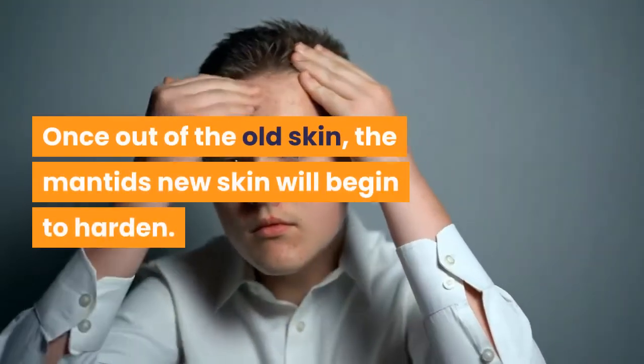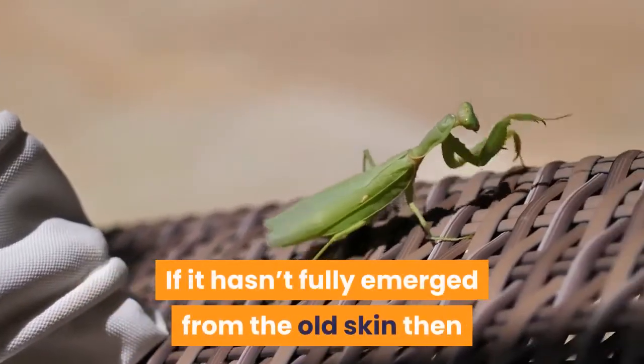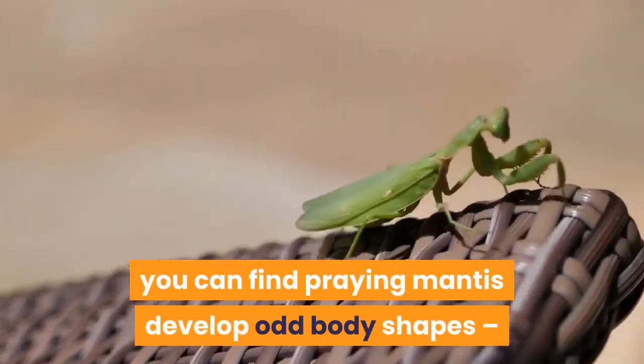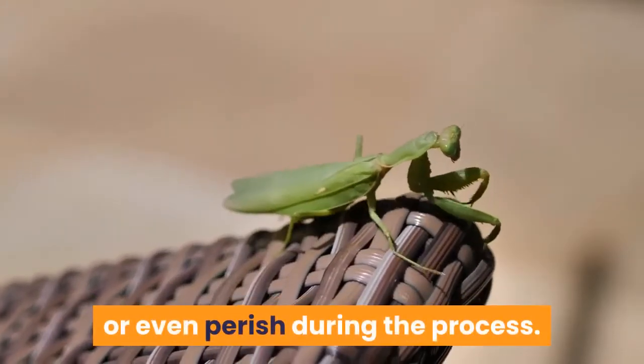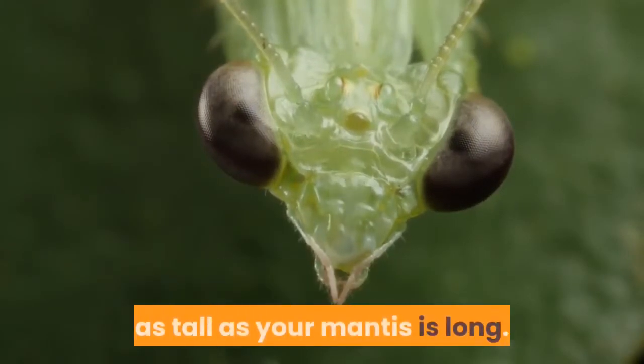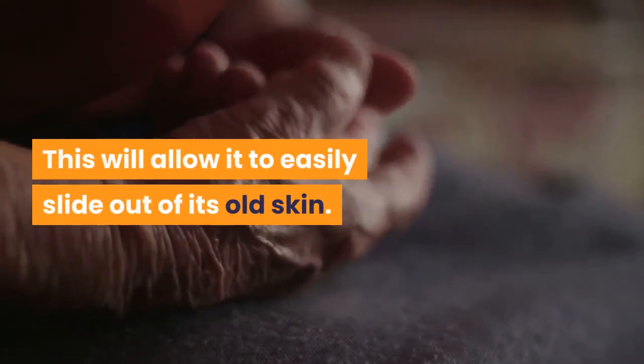Generally speaking, a praying mantis will attach its rear legs to an object high up in the cage, then split their old skin down the back and gently slide out. If there isn't suitable room to do this, or your mantis becomes dislodged during this precarious procedure, it may encounter problems. If it hasn't fully emerged from the old skin, your mantis may develop odd body shapes or even perish. It is therefore critical that your praying mantis cage is at least twice as tall as your mantis is long.